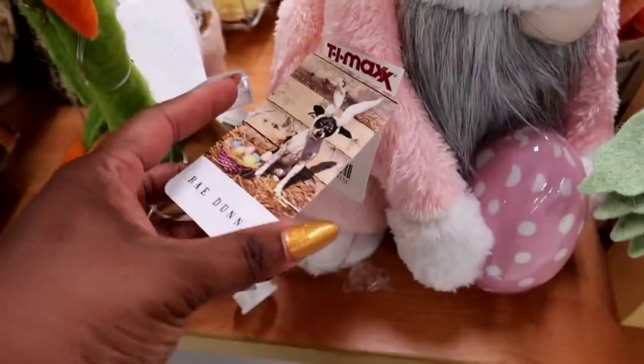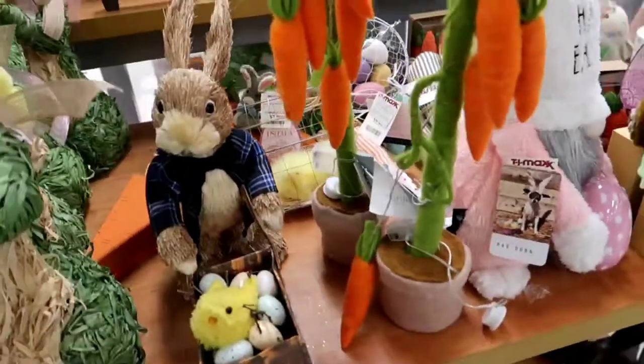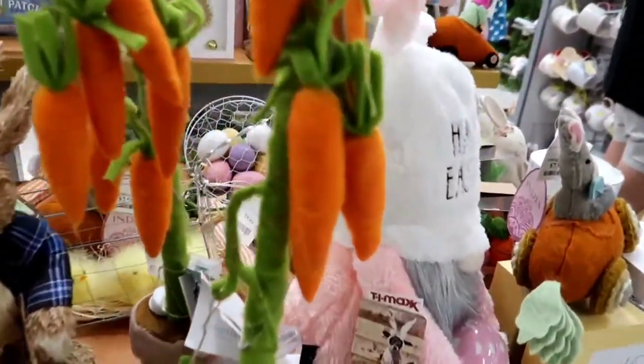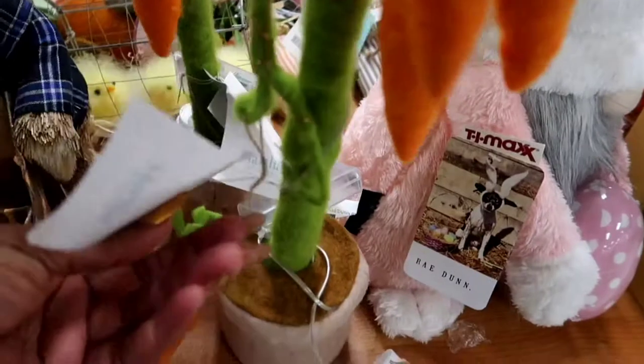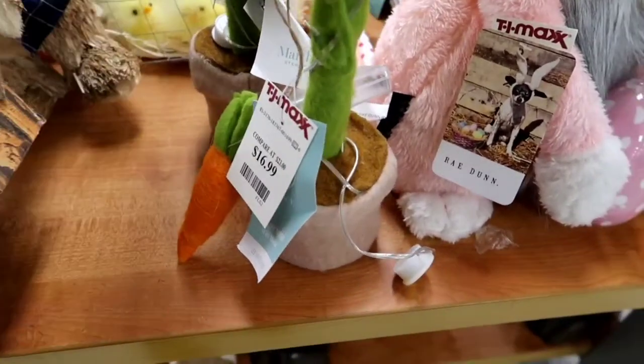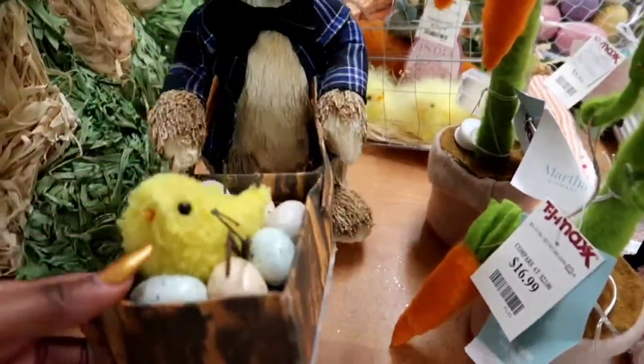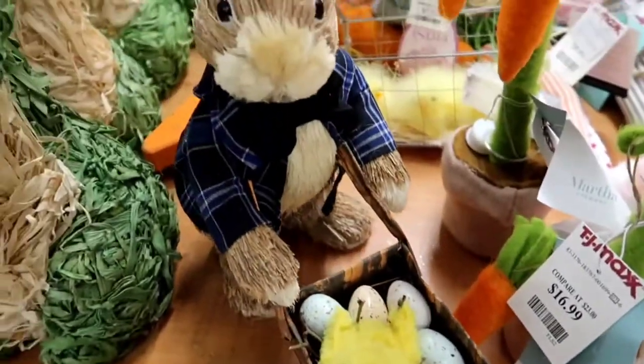Happy Easter — he's holding a little egg. That's cute. That's Rae Dunn, and that one's $16.99. And then we have these cute little carrots — super cute for $16.99 also. If you're wanting to buy something like that, please head over to TJ Maxx.